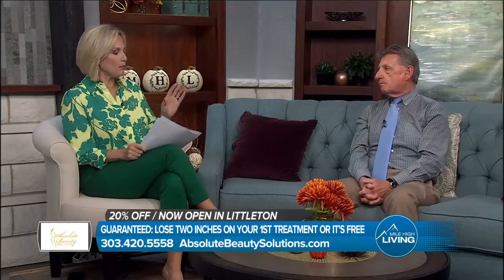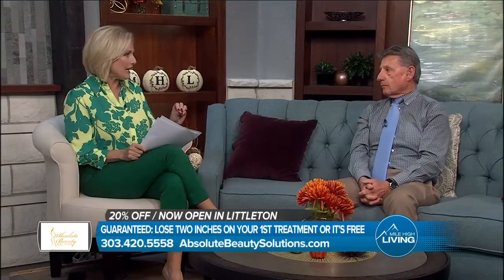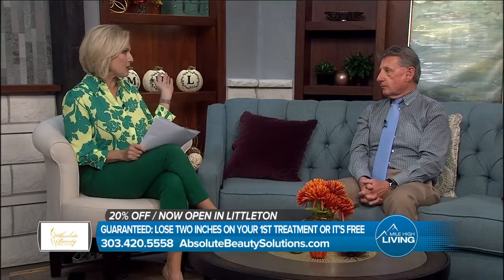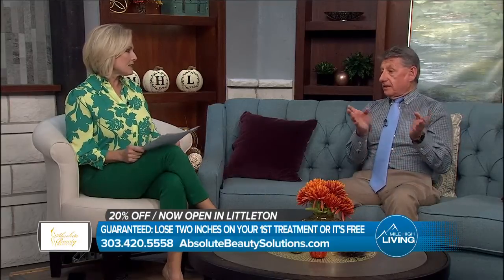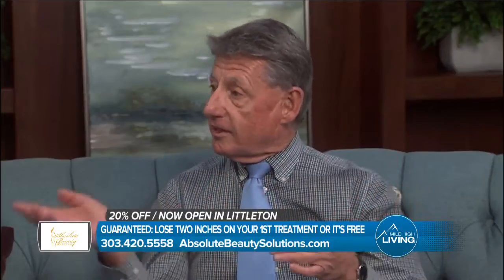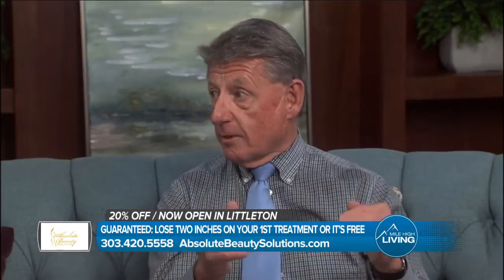Let's talk again. This procedure works so quickly — I think that's what really gets people's attention. This isn't something they're going to have to wait three to six months to see results. Absolutely, that's exactly right. People that have done diets — and we never talk about diets because the problem with the diet is you have to get off it. We talk about changing lifestyles.